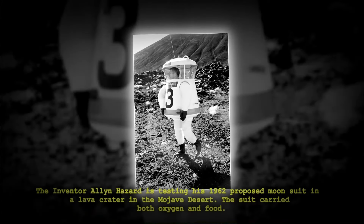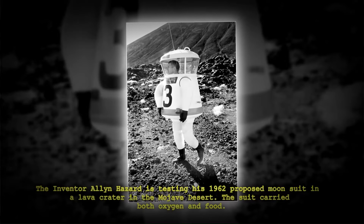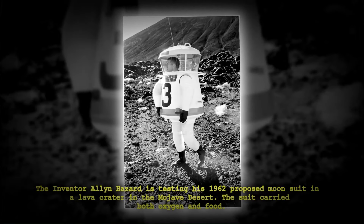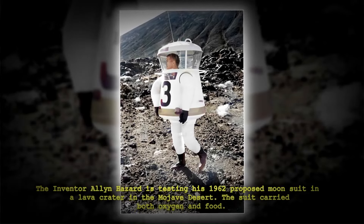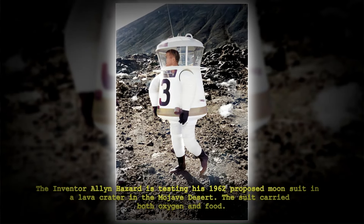The inventor Alan Hazard is testing his 1962 proposed moon suit in a lava crater in the Mojave Desert. The suit carried both oxygen and food.